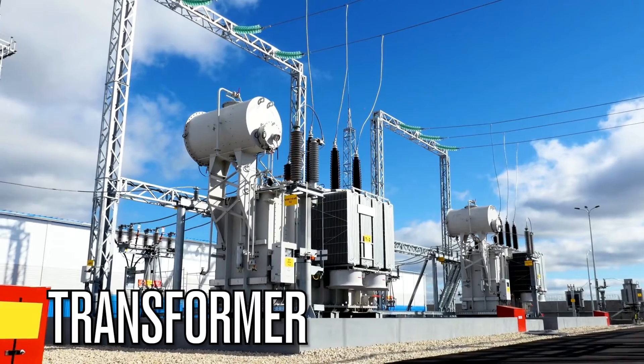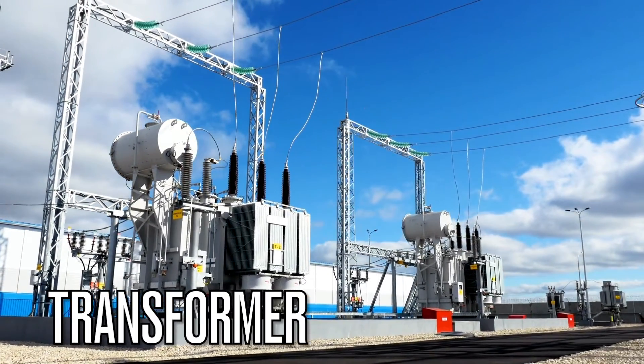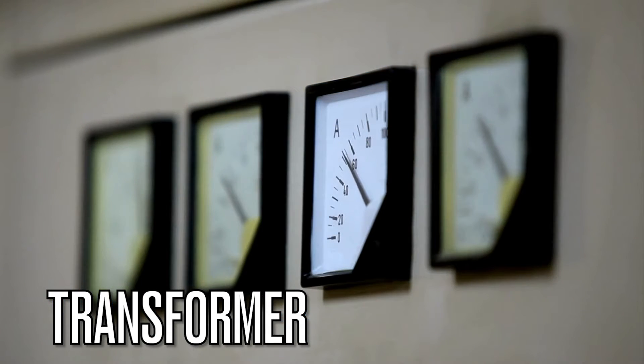Now let's look at a transformer. Transformers are devices used to change the voltage level of an electrical circuit. They play a crucial role in transmitting electricity over long distances and are found in power distribution systems.